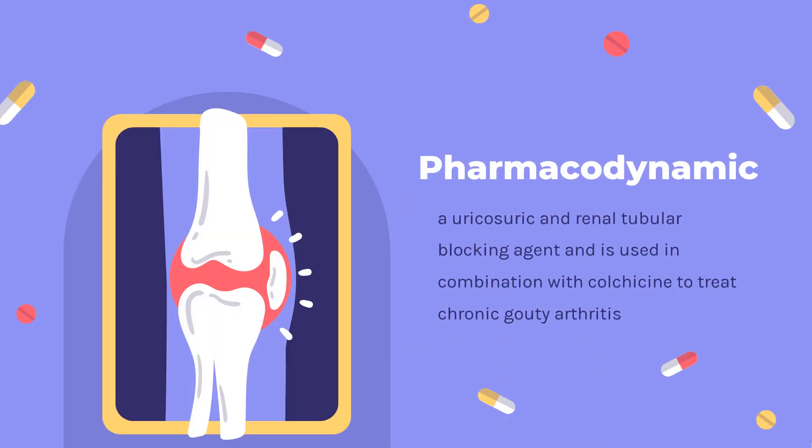Pharmacodynamics: Probenicid is a uricosuric and renal tubular blocking agent, used in combination with colchicine to treat chronic gouty arthritis when complicated by frequent, recurrent acute attacks of gout. It inhibits the reabsorption of urate at the proximal convoluted tubule, thus increasing the urinary secretion of uric acid and decreasing serum urate levels.